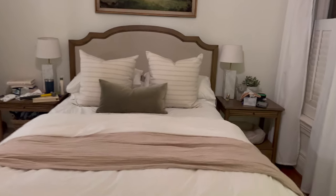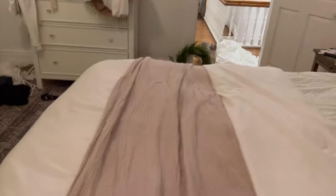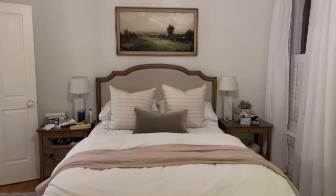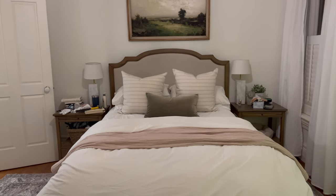It's looking so good. Oh no, the pillow's off center. In between fluffing the duvet cover a bit more, I finished the art and hung it up, and the pillows and everything looks so good together.